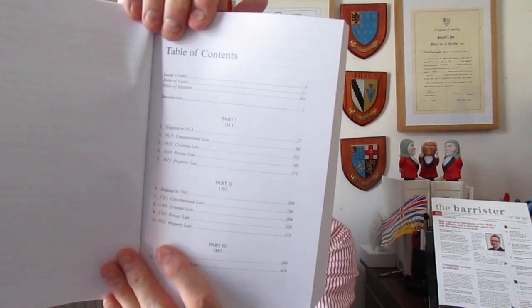Here is the book — it's structured in three parts. Part one starts in 1613. Part two starts in 1765. Part three, 1887. And that part starts by talking about England at that particular date, which gives you the relevance. And then it goes on and looks at some of the major areas, obviously property law and criminal law being big areas.